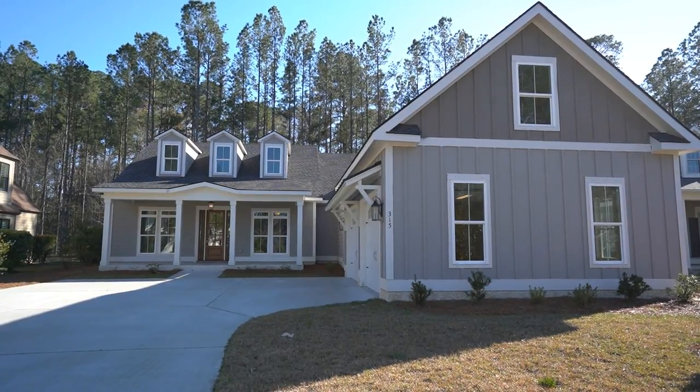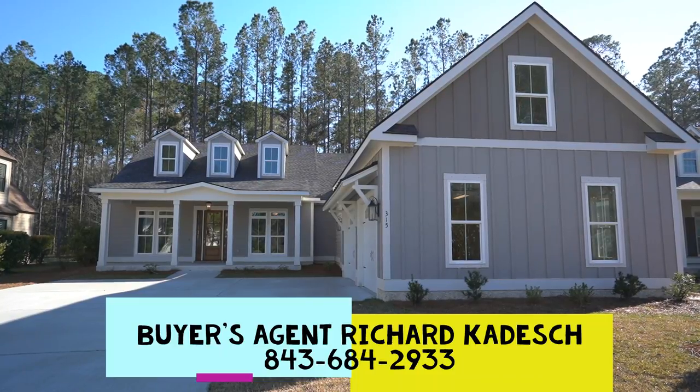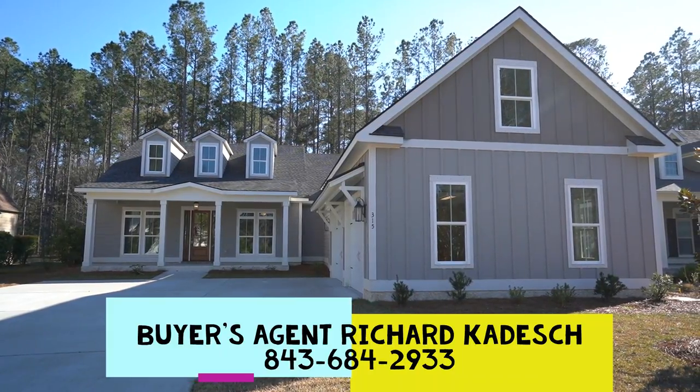Well hello everyone. This is Richard Kadish, owner and broker in charge of Go Gated Realty, Hilton Head Island and Bluffton, South Carolina. Today is March 7th, 2020.